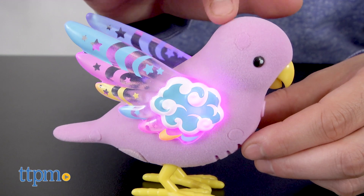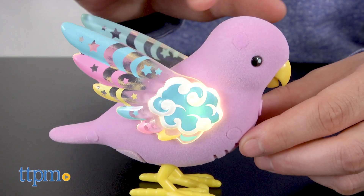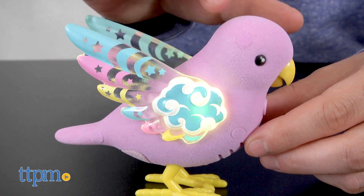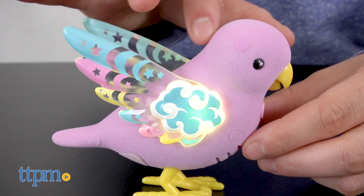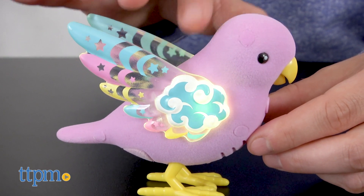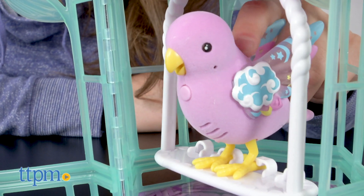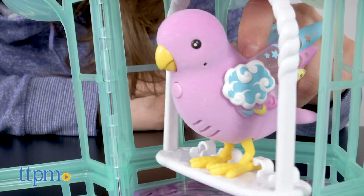We have a lot of fun with this bird and her cage. We love that her wings really do light up and change color. The lights are so bright and vibrant. We also like the soft feel and the noises that she makes when you pet her. This bird also has different modes from petting to singing to even sleeping to give a real pet experience and feel.